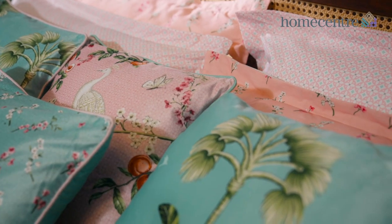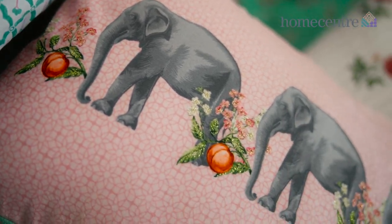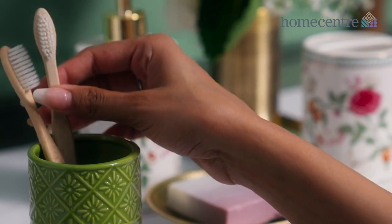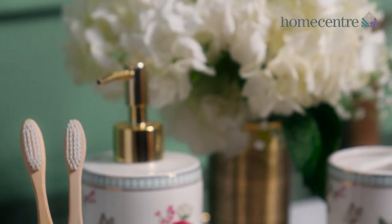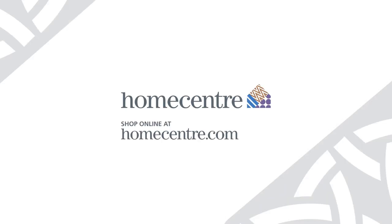This curated collection brings nostalgic allure to modern urban homes, creating a beautiful blend of the past and present. Introducing Hovoo collection from Home Center, rediscovering the beauty of a bygone era.